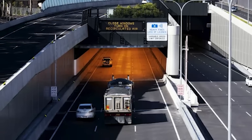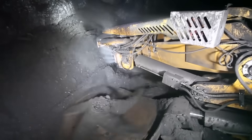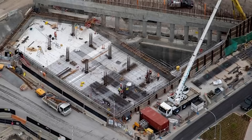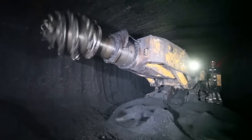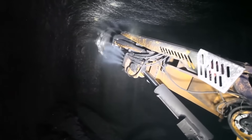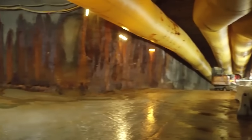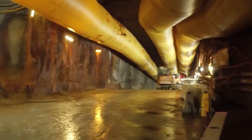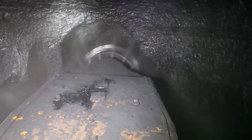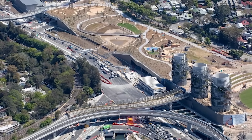For the M4 East tunnels, 18 road headers worked around the clock. Another 18 road headers were used for the M8 tunnels, and 21 road headers carved out the 22 kilometres of tunnels for the Rozelle Interchange. For the M4-M8 link, 28 road headers were used, working day and night to remove around 10,000 tonnes of spoil every day. These machines are highly flexible because they can cut tunnels of different shapes and sizes, which was very important for the complex layout of WestConnex — unlike tunnel boring machines, which create a fixed circular bore.